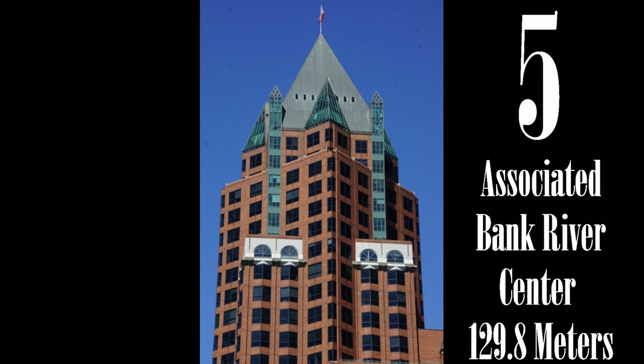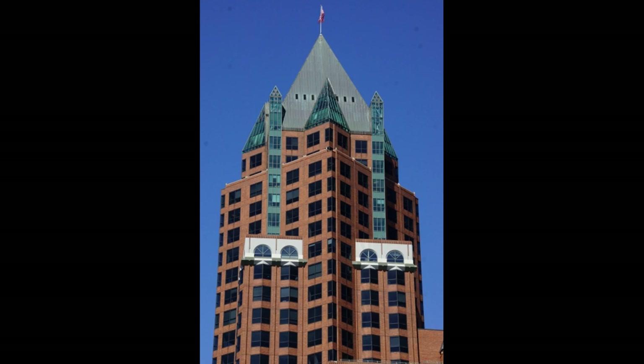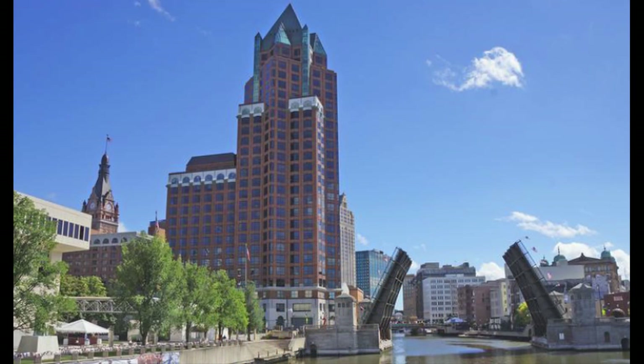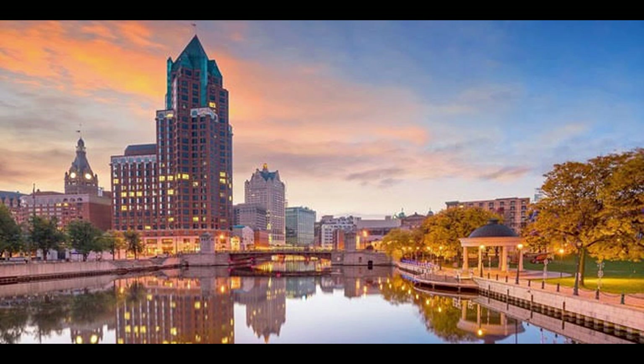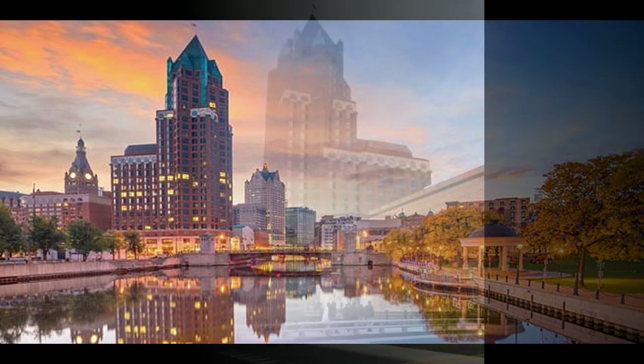The Associated Bank River Center building was completed in 1988. It was the second tallest building at the time of its completion. The peaked roof, red brick, and the use of green glass pays homage to Milwaukee City Hall. The building is primarily used for offices and is attached to a restaurant and hotel.